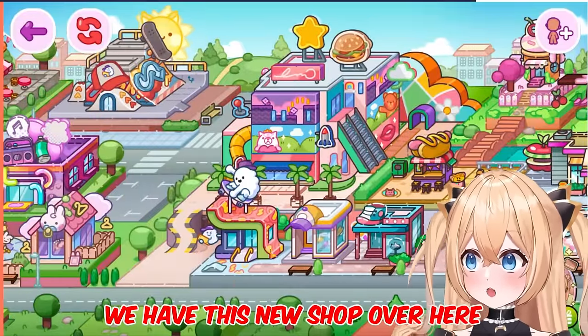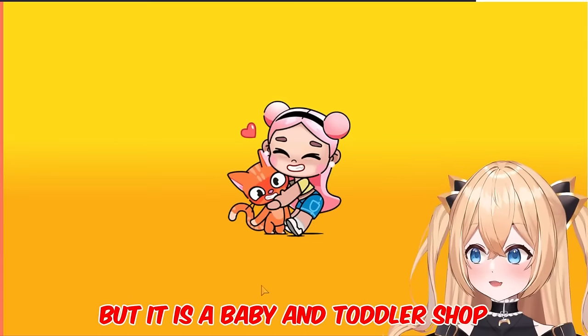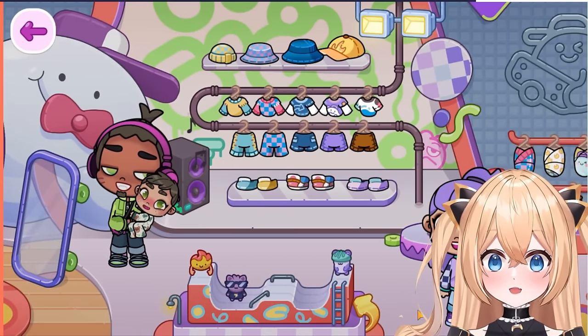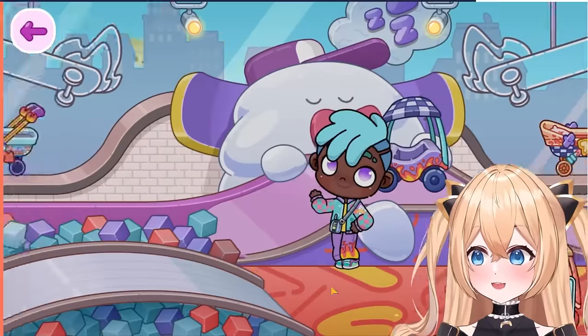We have this new shop over here. I opened it already, that's why the new button isn't there anymore. But it is a baby and toddler shop. Look. Wow, look at this. There's so much going on. It's so nice here. Wow. This is amazing.